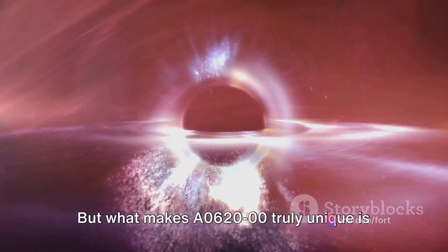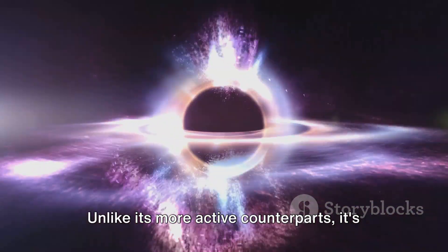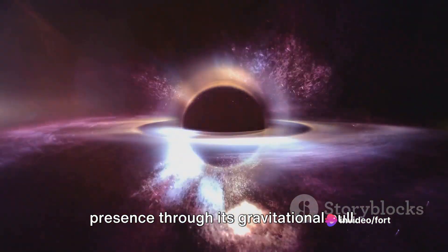But what makes A0620-00 truly unique is its dormant nature. Unlike its more active counterparts, it's a quiet, lurking giant, only revealing its presence through its gravitational pull.